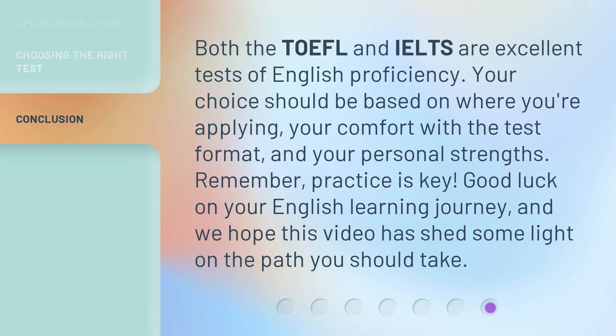Both the TOEFL and IELTS are excellent tests of English proficiency. Your choice should be based on where you're applying, your comfort with the test format, and your personal strengths. Remember, practice is key. Good luck on your English learning journey, and we hope this video has shed some light on the path you should take.